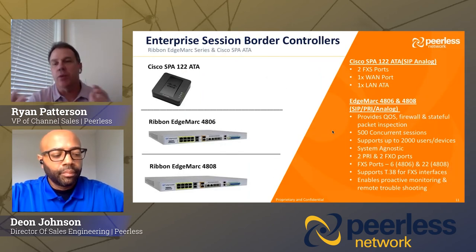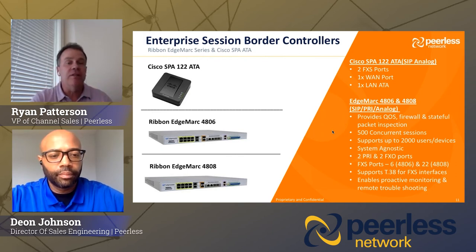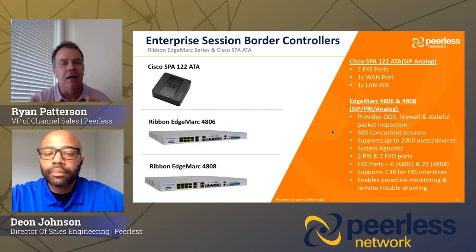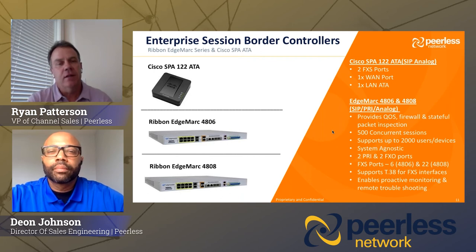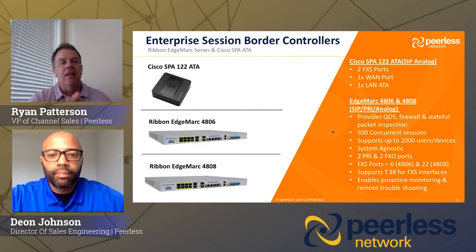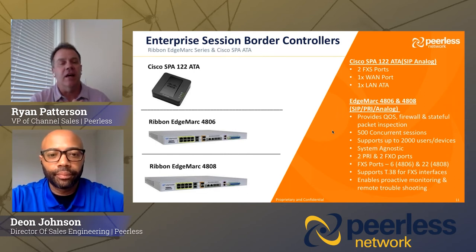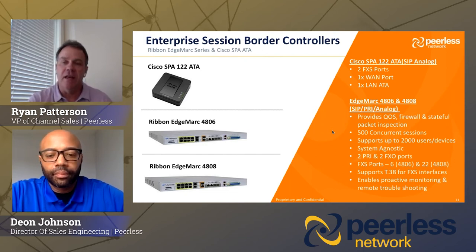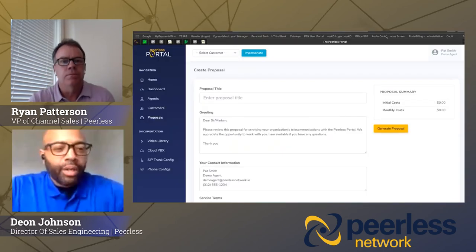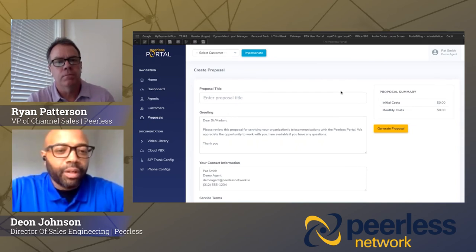I talked a little bit about enterprise session border controllers — for small opportunities all the way up to very large enterprise. The Cisco SPA is for an analog device that can deliver a couple of analog lines if a customer wants fax, alarms, or credit card machines. Then we have the Ribbon series of Edgemark devices — the 4806 handles PRIs as well as analog lines, and the 4808 handles mostly analog lines. We can go up and continue to grow from there. We can either lease those products or sell them to you or your customer.